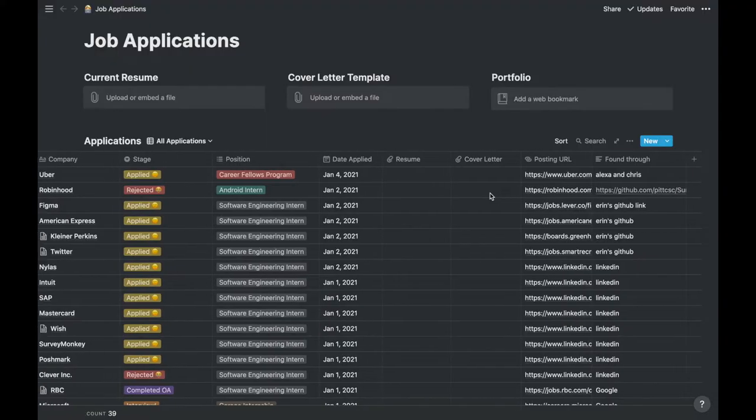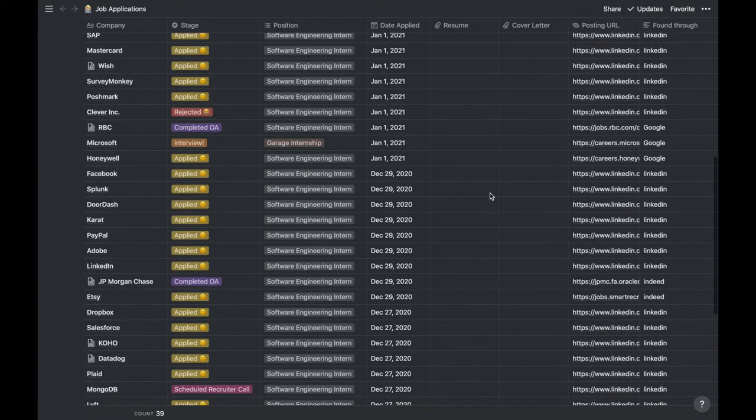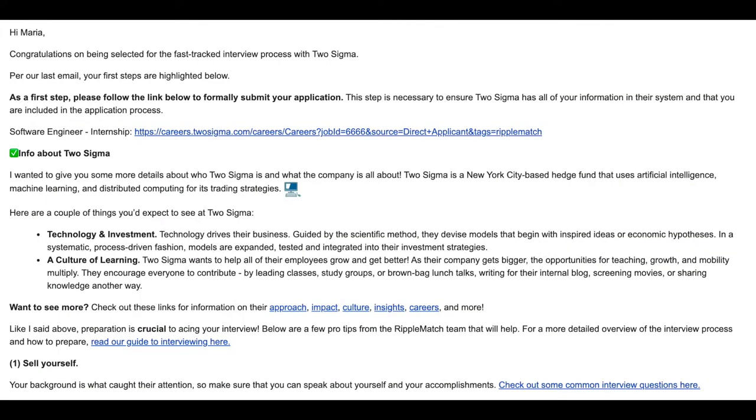I'll be practicing during winter break and trying not to fail the interview. Over winter break I also started applying for more jobs, did a few coding assessments and personality assessments, which were pretty interesting. I also got misled by RippleMatch about SAP and Two Sigma.